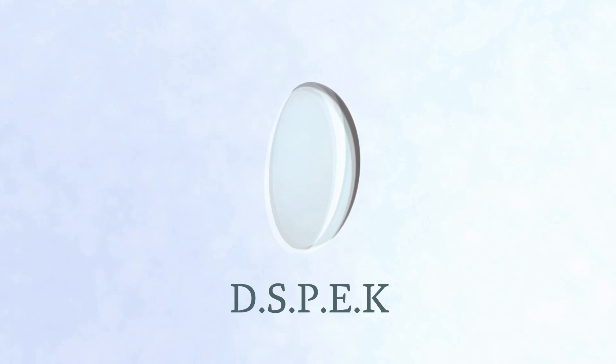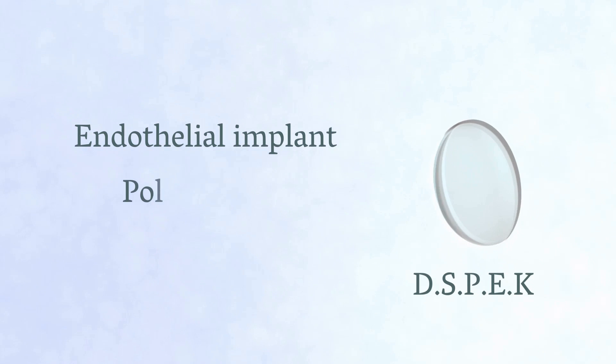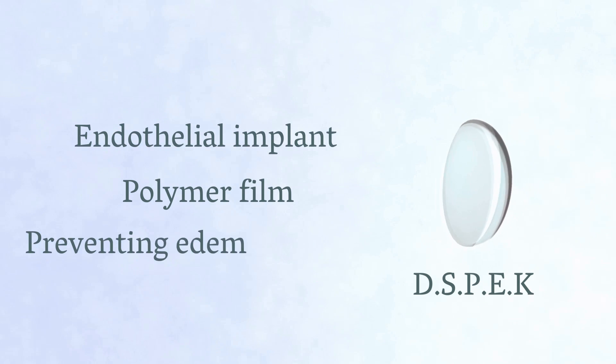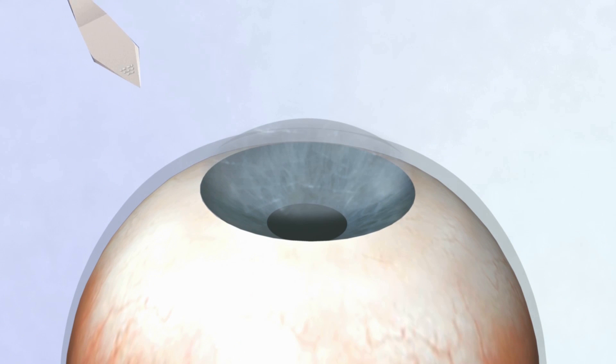D.S.P.E.K. — Hydrophobic Pseudo-Endothelial Implant — offers a solution. An implant in the form of a polymer film is attached to the posterior corneal surface, preventing edema formation. A 2-millimeter self-sealing cut is made in the cornea.